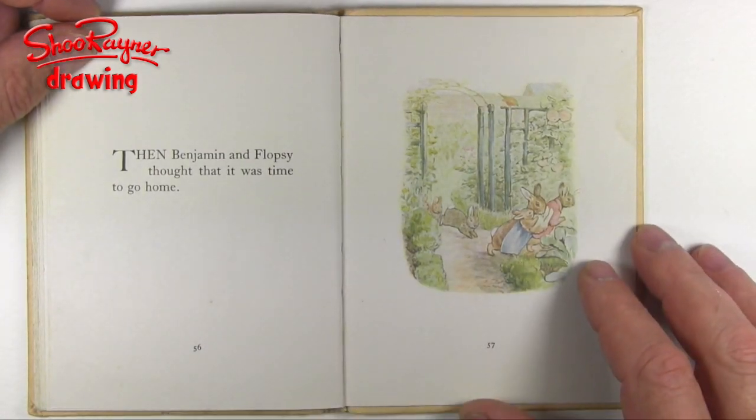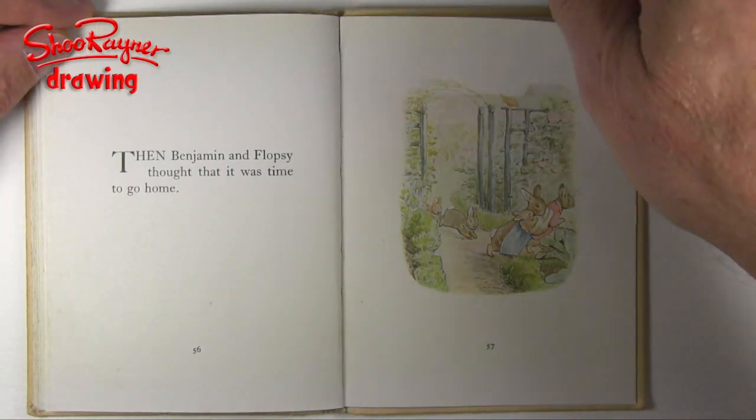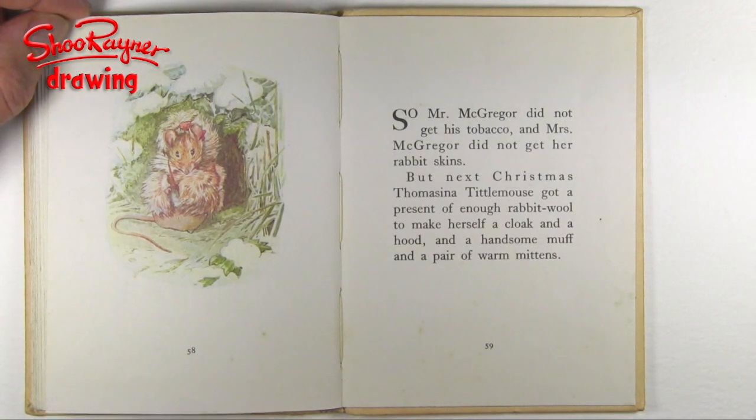Then Benjamin and Flopsy thought that it was time to go home. So, Mr. McGregor did not get his tobacco, and Mrs. McGregor did not get her rabbit skins. But next Christmas, Thomasina Tittlemouse got a present of enough rabbit wool to make herself a cloak, and a hood, and a handsome muff, and a pair of warm mittens.